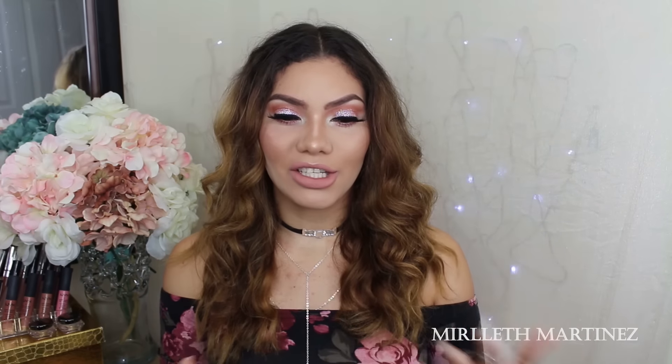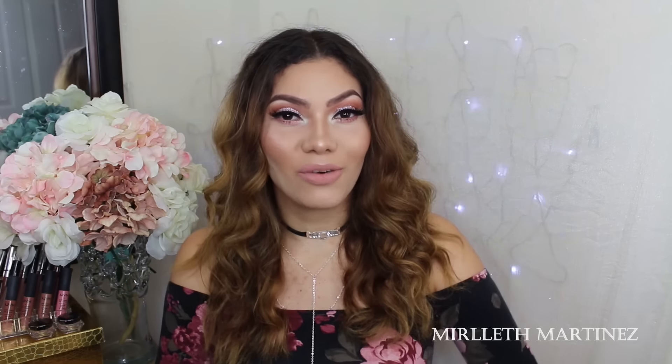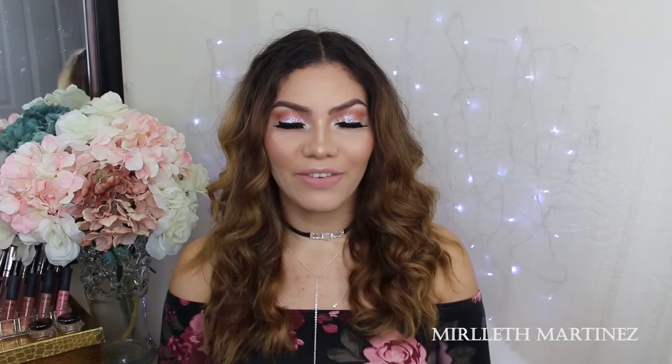Hi guys, welcome back to my channel! Today I have this pastel pink glittery makeup look — I hope you guys enjoy it. If you did, don't forget to comment, like, share, and subscribe. Thank you so much for watching and for being here, and as always I'll see you in my next tutorial very soon. Bye!